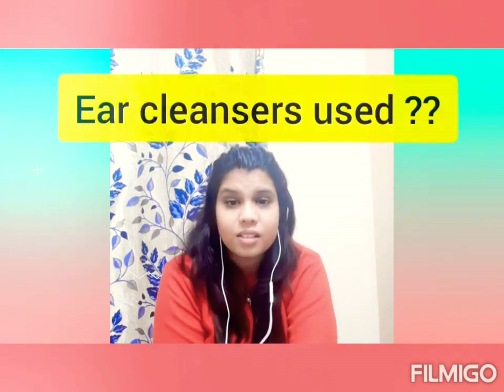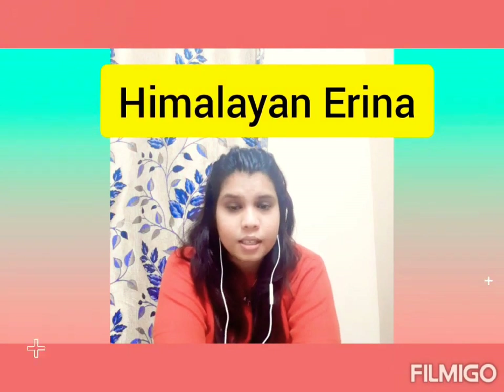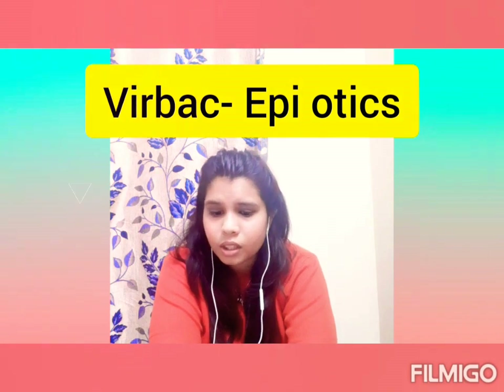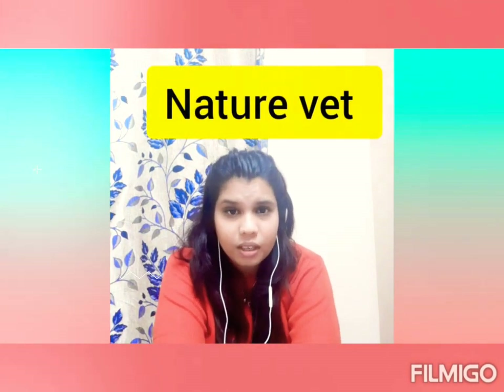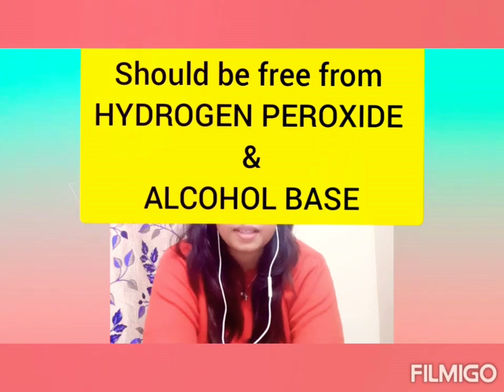Regarding ear cleaning solutions — note that ear washes, ear flushes, and ear cleansers are all different; check which one your doctor prescribes. Recommended ear cleansers include Himalayan products (Himalayan Edina), Virbac's Epiotic ear cleanser, and Nature Vet ear cleansers. Always make sure the ear cleaning solution you use does not contain hydrogen peroxide or alcohol as a base.